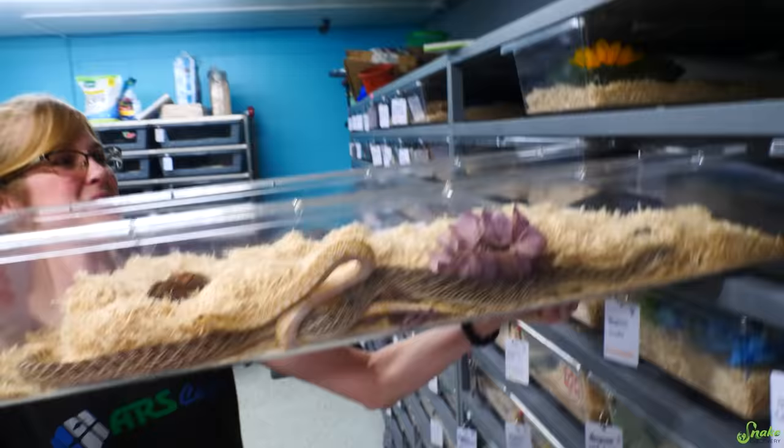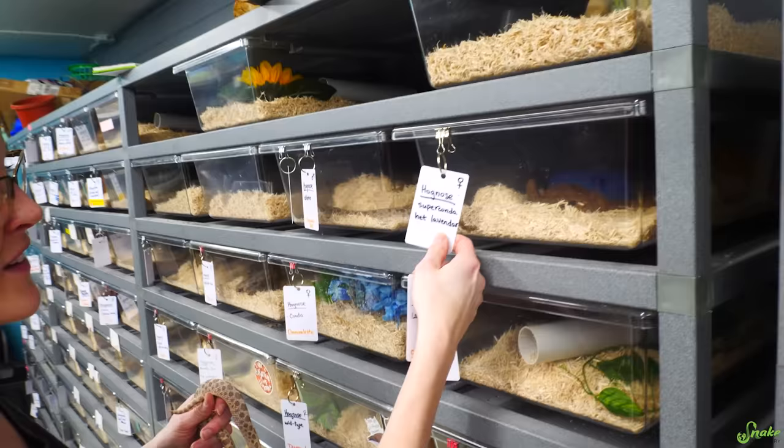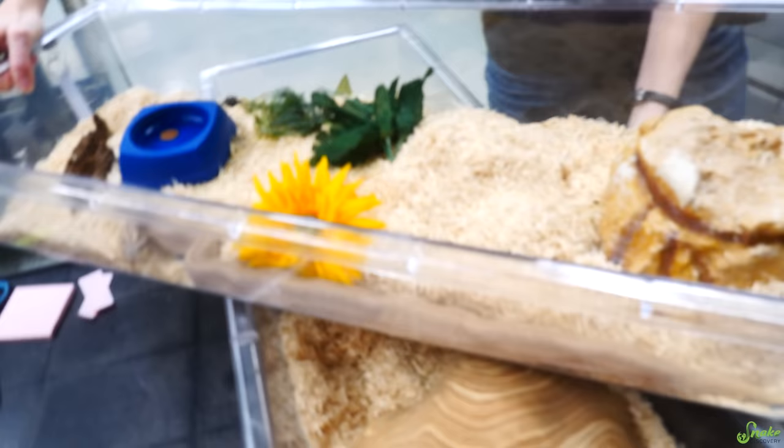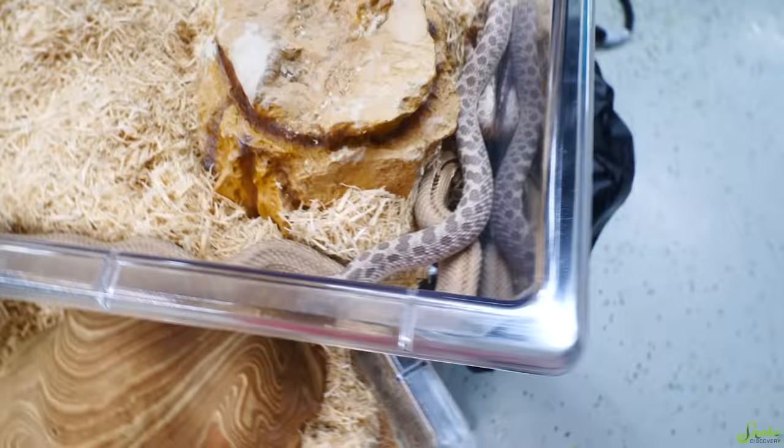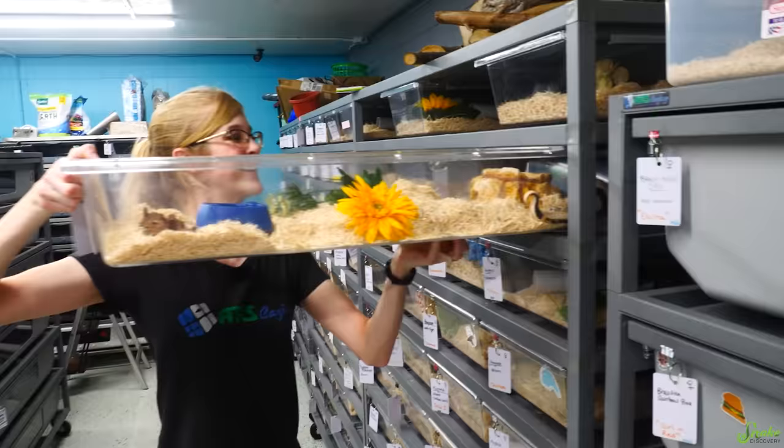Next is a fan favorite — we've got Shaneco, the lavender phase hog nose. Since the pairing worked so well last year, we're gonna pair them again with Lily, the super conda het lavender hog nose, just like last year. She's massive, yeah — she's growing nice and big. We're looking for the twitch and there's the tail wiggle already. She's just going right for it — apparently this year we just got the 'let's get going' thing going on.